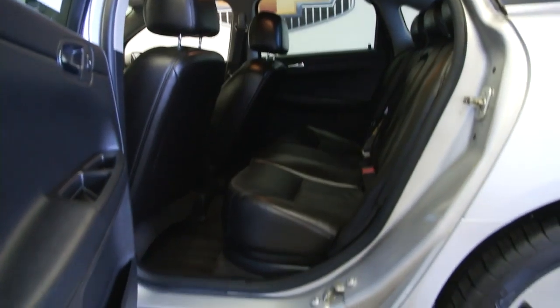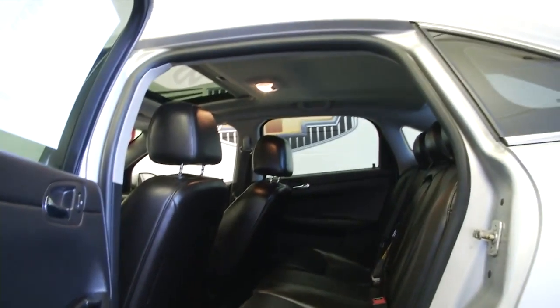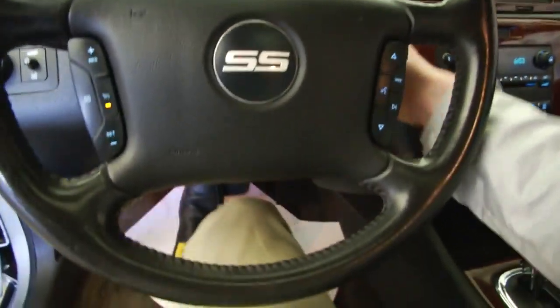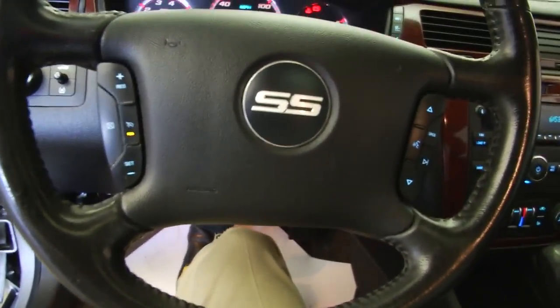Silver exterior, black interior, power sunroof, power seats, power windows, power mirrors, power locks, cruise control, and audio controls mounted on the steering wheel.